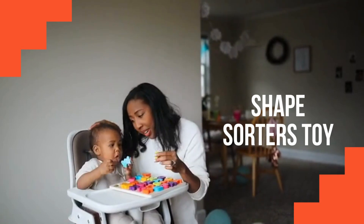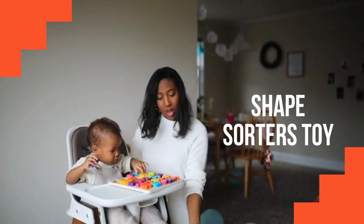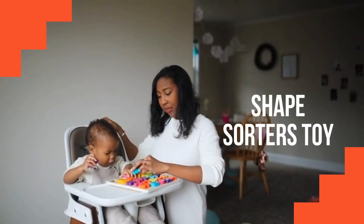Shape sorters introduce basic shapes and colors while helping babies develop problem-solving skills and hand dexterity as they match shapes to corresponding holes.